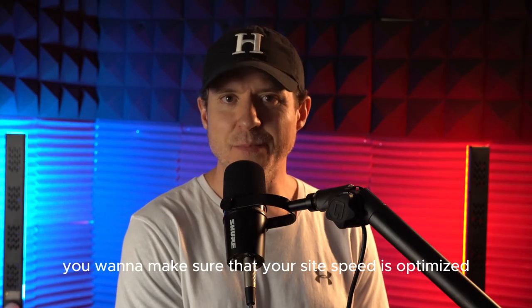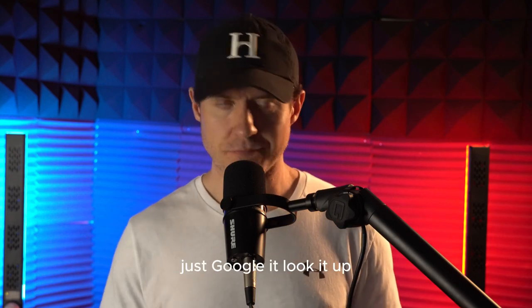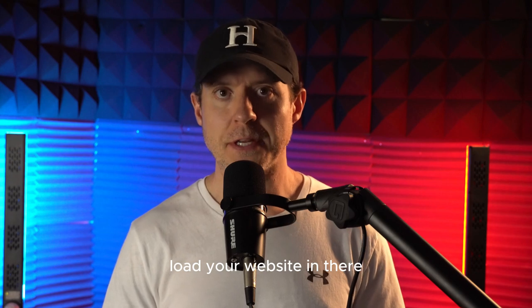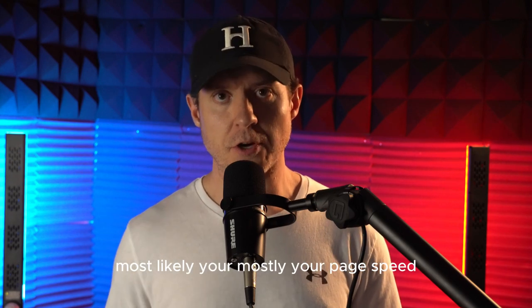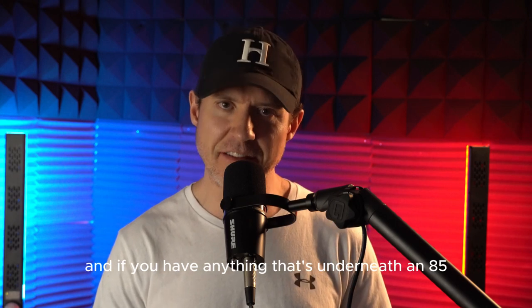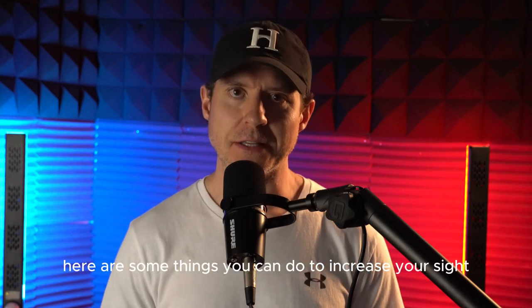Next, you want to make sure that your site speed is optimized. You can use a simple free tool — Google's PageSpeed Insights. Just Google it, load your website in there and it will measure your page performance. If you have anything underneath an 85, you've got some work to do. Anything over an 85 is decent.